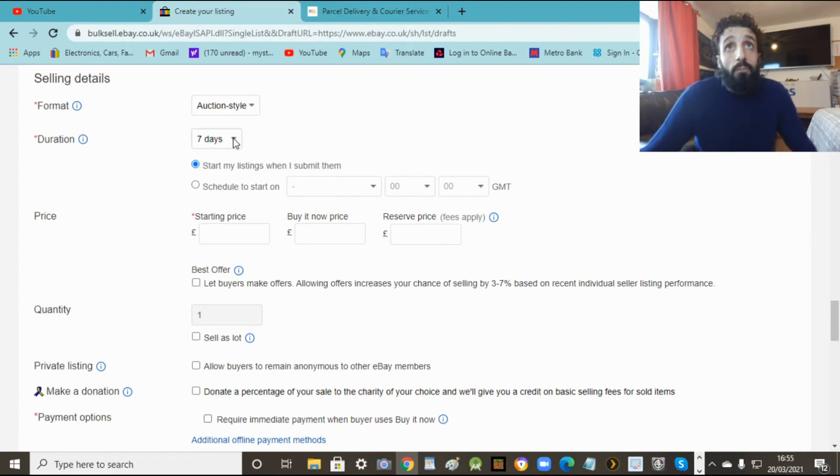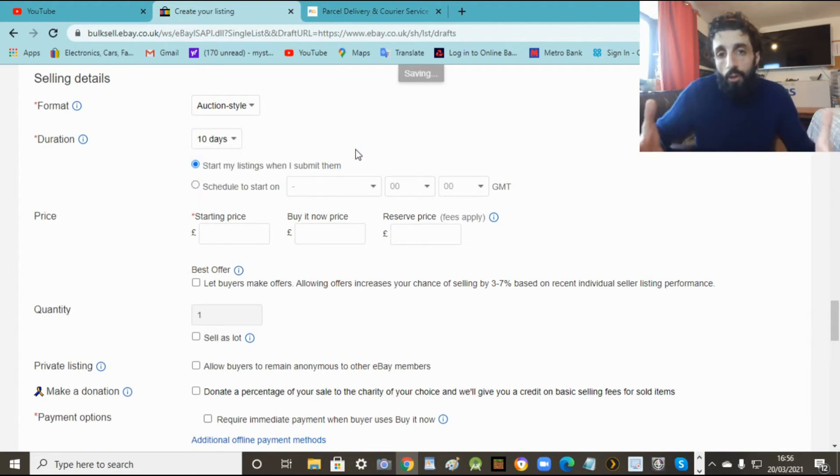For auction, you get ten days to put it online. After ten days eBay will relist it for free if you don't sell. Then if you still don't sell after the second listing, you'll need to relist it yourself. So that's the auction. You put your starting price - whatever you want to sell it for, say a tenner or seven quid - and at least you won't lose anything.